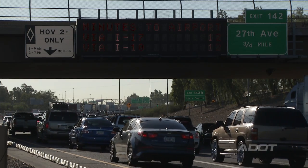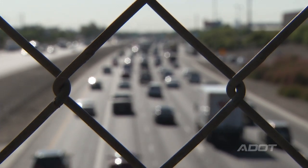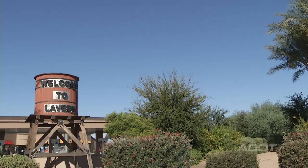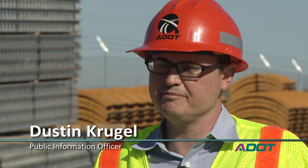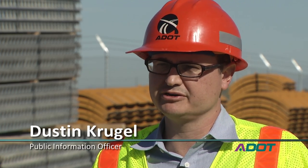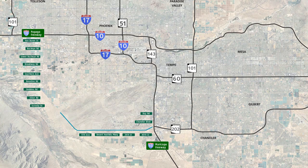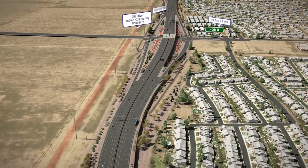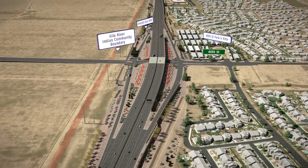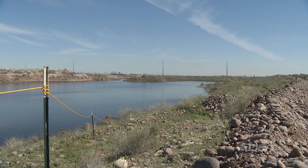The Phoenix metro area has grown substantially over the years, but a lot of the growth we're going to be seeing in the near future is going to be in the Southwest Valley region, and we need to keep up with that growth. That means building new infrastructure like the 22-mile-long South Mountain Freeway that will connect the East Valley with the West Valley. The South Mountain Freeway will have a total of 40 bridges along the 22-mile corridor, but the longest bridge is located in the Salt River.